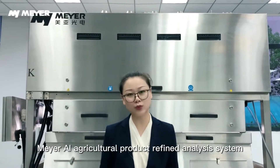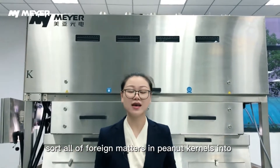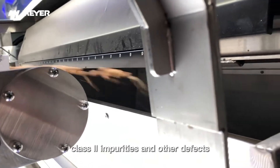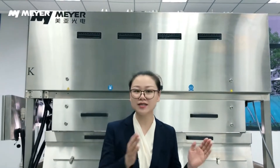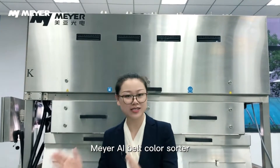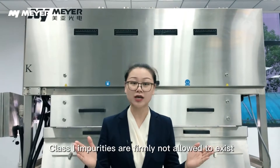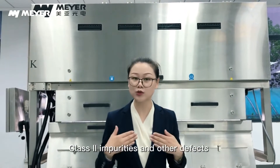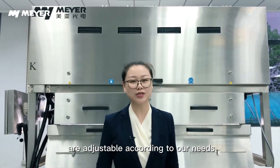Maya AI agricultural product refined analysis system sorts all foreign matters in peanut kernels into Class 1 impurities, Class 2 impurities, and other defects. Maya AI Belt Color Sorter is equipped with deep learning technology and can achieve that Class 1 impurities are firmly not allowed to exist.